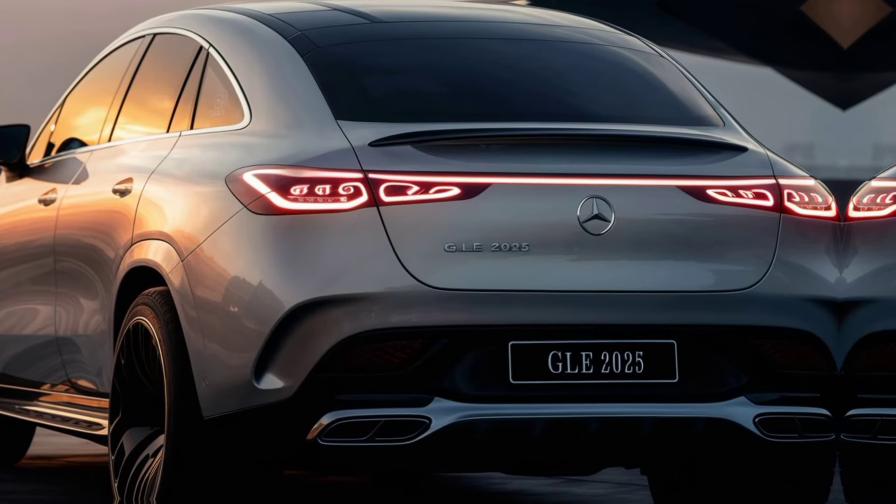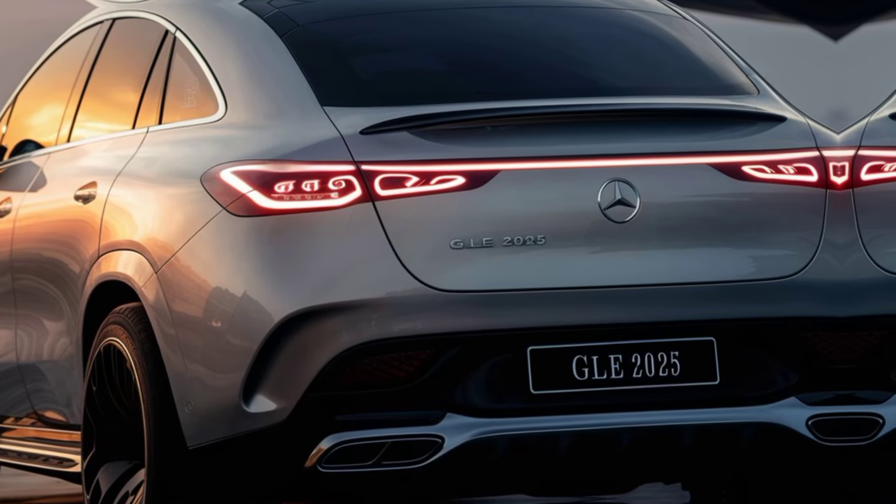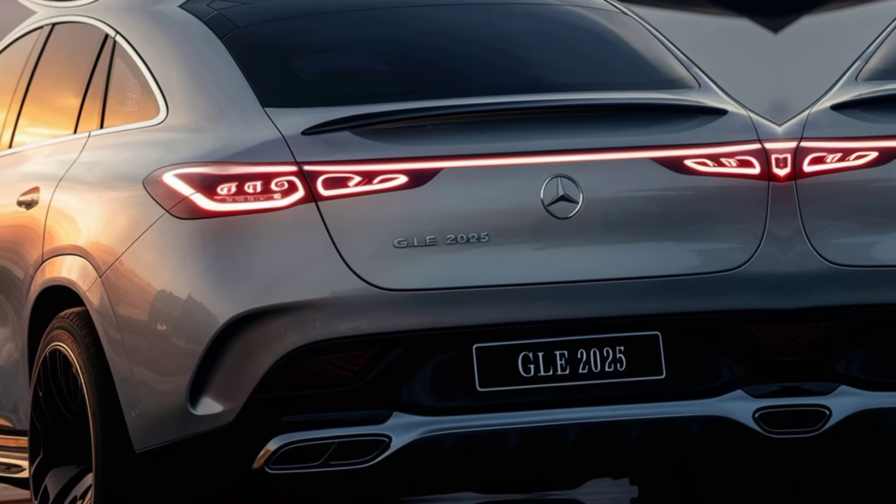With a wide range of drivetrains, including the high-performance AMG models, the GLE caters to a diverse audience, ensuring there's a perfect match for every discerning driver.